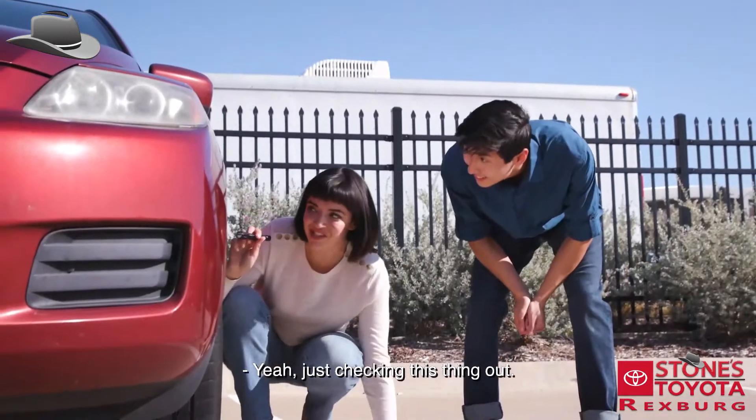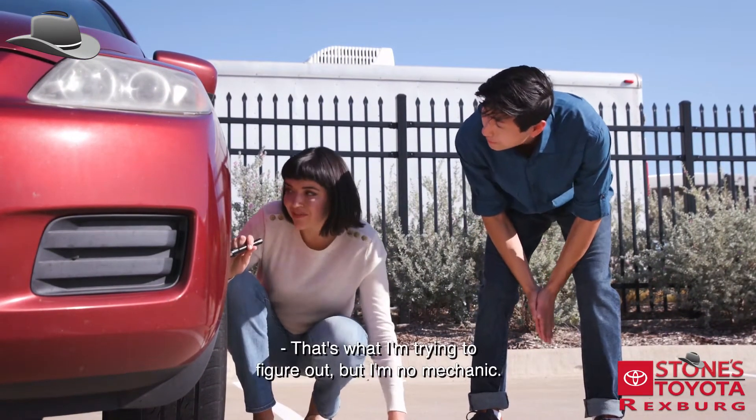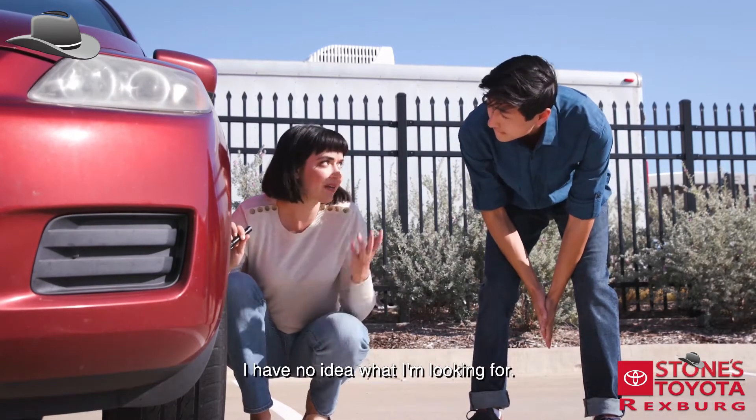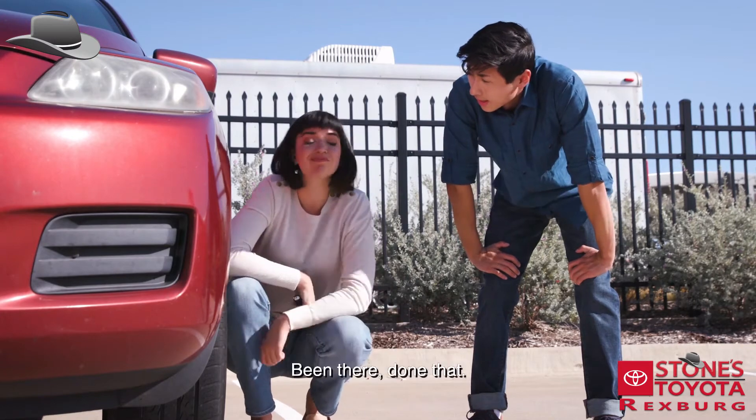You okay down there? Yeah, just checking this thing out. Something wrong with it? That's what I'm trying to figure out, but I'm no mechanic — I have no idea what I'm looking for.